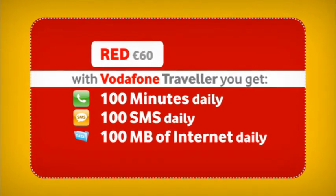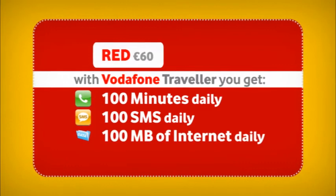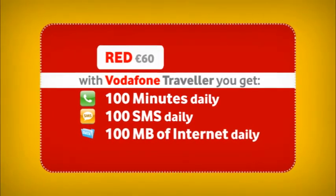When subscribed to the Red plan at 60 euros, you get 100 minutes in calls to Malta, 100 SMS, and 100 megabytes of internet on your mobile daily.